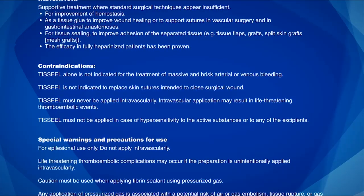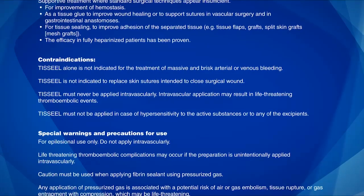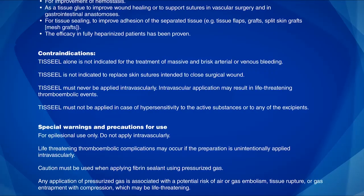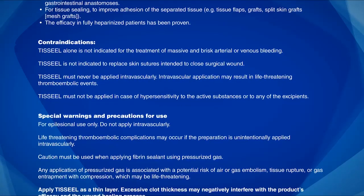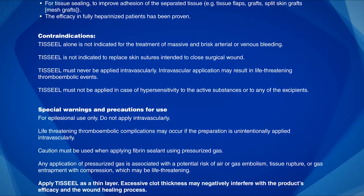Contraindications: TiSeal alone is not indicated for the treatment of massive and brisk arterial or venous bleeding. TiSeal is not indicated to replace skin sutures intended to close surgical wounds. TiSeal must never be applied intravascularly. Intravascular application may result in life-threatening thromboembolic events.